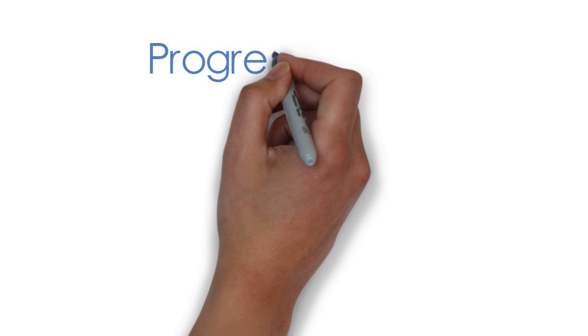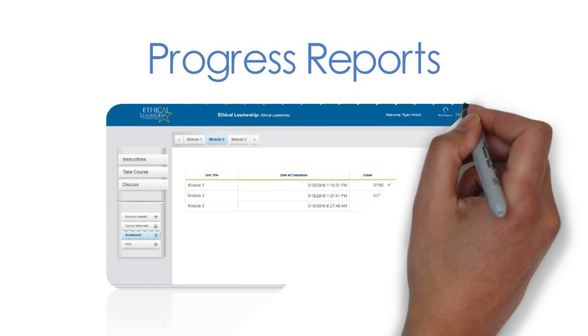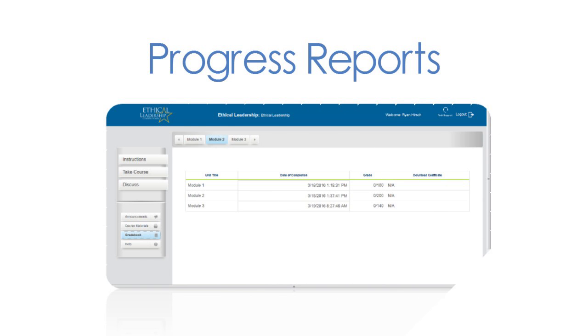The CPT also provides weekly reports that show the progress of each employee as they progress through the certification program. This can be useful for new employee onboarding, management training programs, and a variety of other needs you may have for your team.